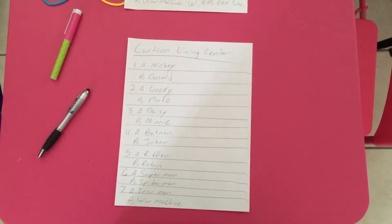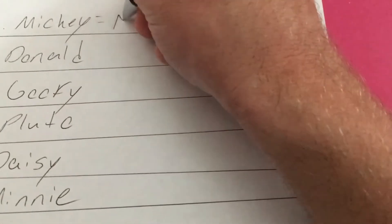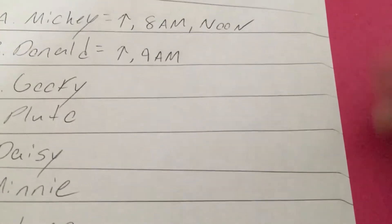I was asked to make a med pass sheet. This is a copy I made up — imaginary — but this is how I would do a nursing home med sheet med pass. I would study my MAR and learn that Mickey Mouse at the Cartoon Living Center gets his meds at 8 a.m. and also at noon. Donald gets his at 9 a.m. This little up symbol is just my symbol for 'up ad lib.' If you have another symbol you'd like to use, feel free.